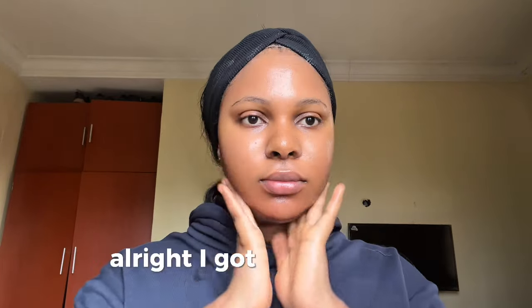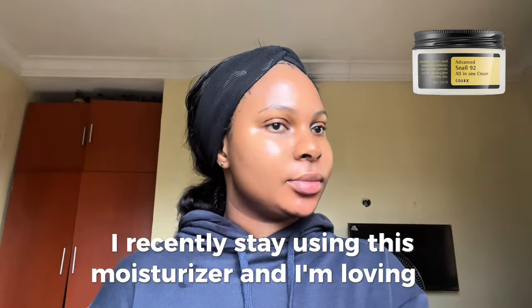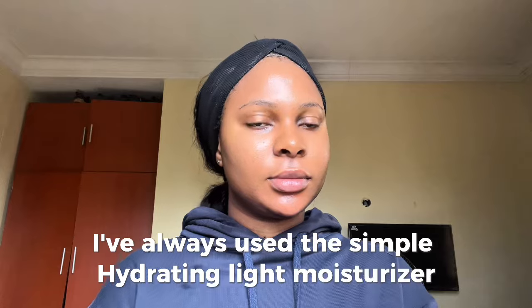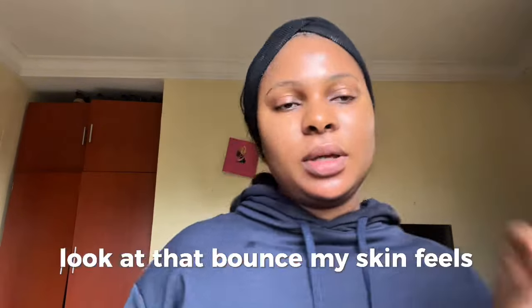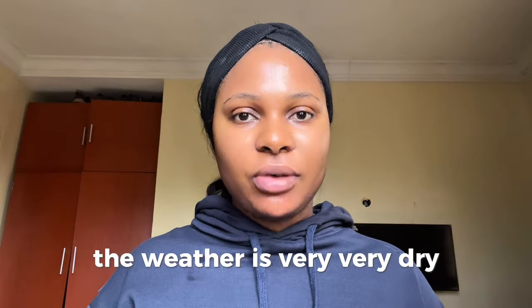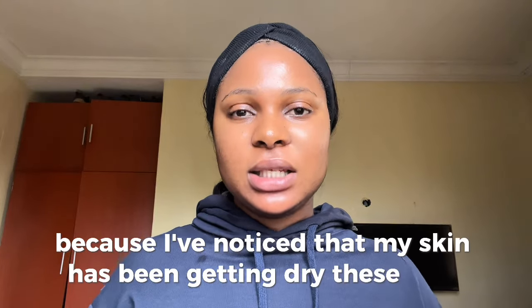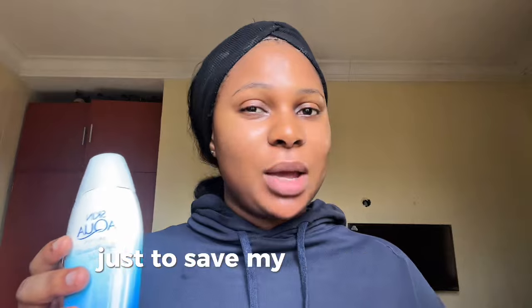Anyway, I got a bit carried away. This is me applying my moisturizer. I recently switched to this one and I'm loving it, especially for this dry weather. I used to use the Simple Hydrating Light Moisturizer but it wasn't doing much for me during this period. During the day I usually don't go in with a moisturizer, but the weather is very dry and I need lots of moisture, so I went in with my moisturizer before my sunscreen.